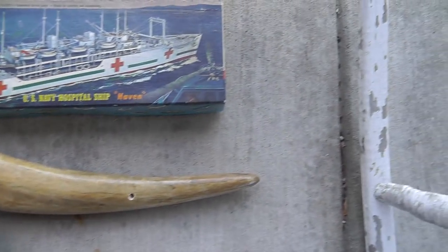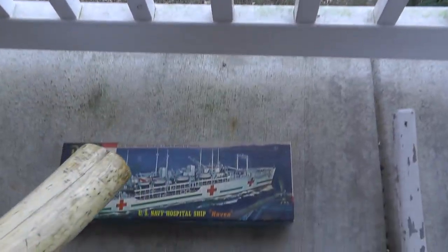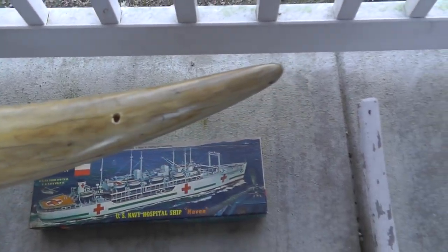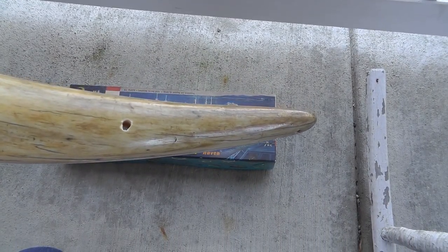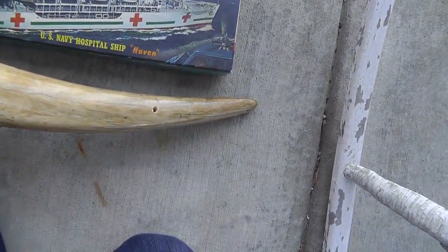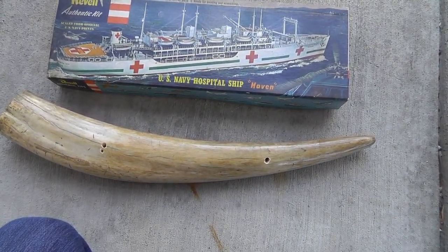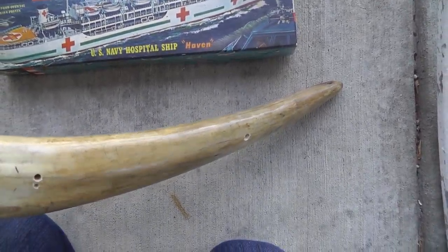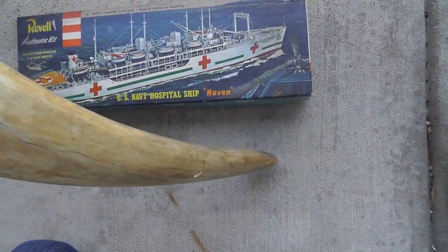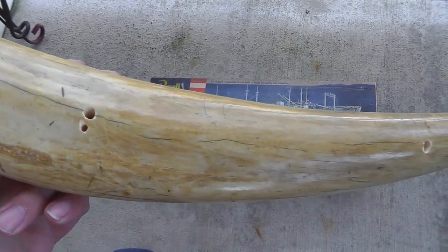Got a piece of ivory — not sure what kind, maybe an elephant tusk; I don't think it's walrus. Went to an estate sale and this was hanging up on the wall. Everybody rushed in, I saw it up there, and asked if the tusk was for sale. They said yes, so I ended up buying it. It wasn't cheap — $50.